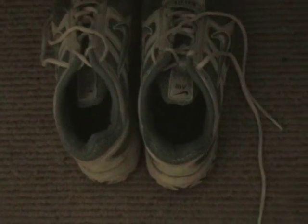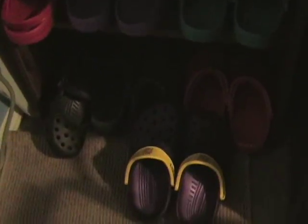My wife has ten pairs because she liked them so much — I got her as many colors as I could find. They won't replace running shoes, but for walking around, everyday chores, and working at anything that doesn't involve construction, these are the shoes to have.